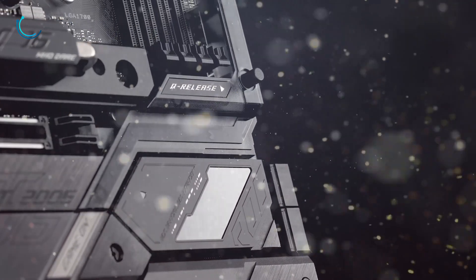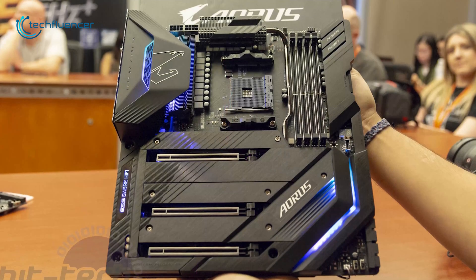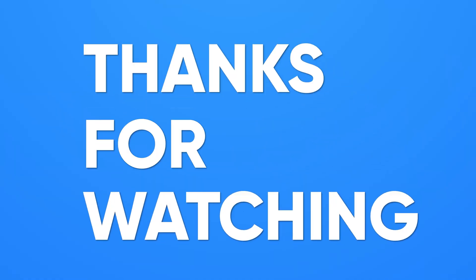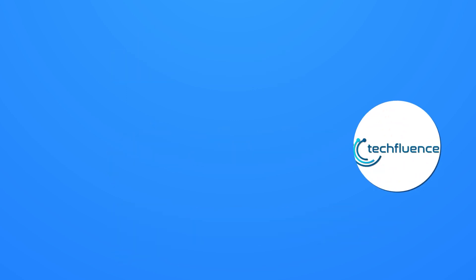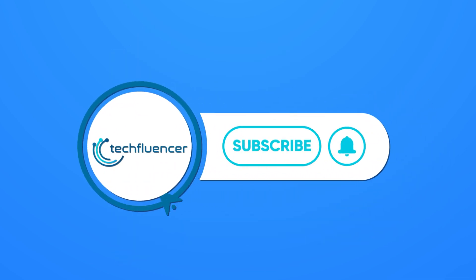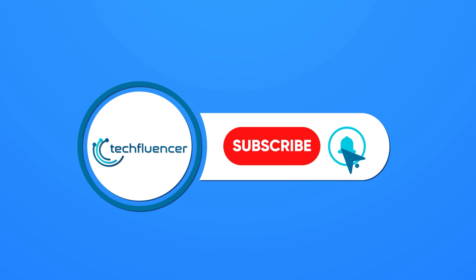So that was all about our top 5 picks for the Intel 13th gen motherboards. Thanks for watching! If you found this video helpful, give it a thumbs up, share it with your friends, and comment below to let us know your thoughts. Subscribe to our channel and hit the bell icon if you want to see more videos like this on your feed.